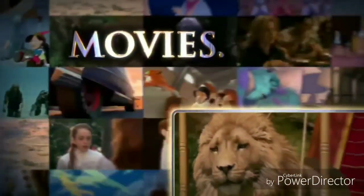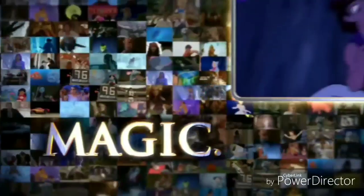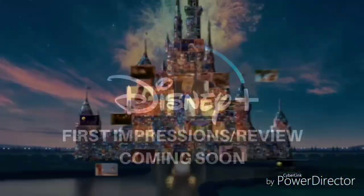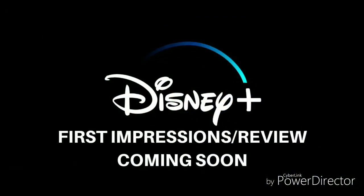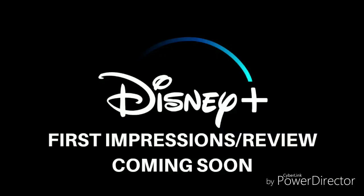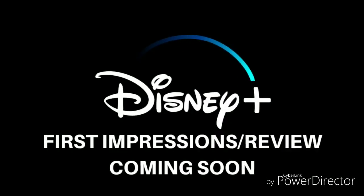Stay tuned — coming soon in November, I'm planning to do a review and first in-person video of the Disney Plus streaming service. I'm already very excited about it, I've already pre-ordered it online, and I can't wait to see what they have. If you want to find out my thoughts, stay tuned to the channel as I will cover Disney Plus on November 12th.